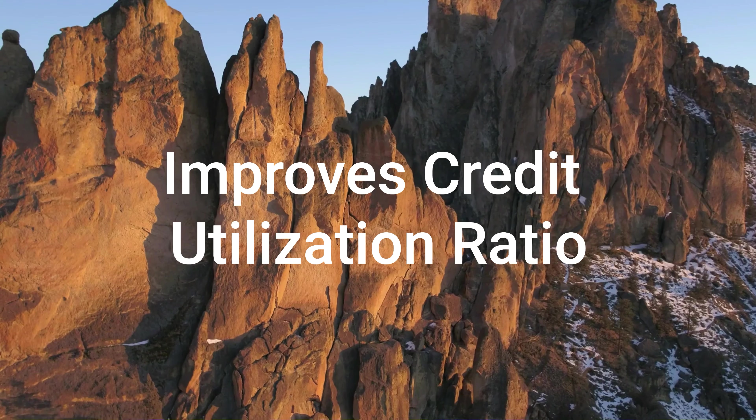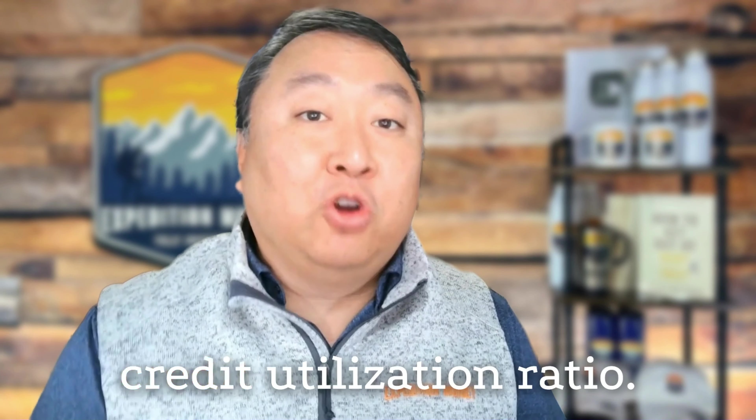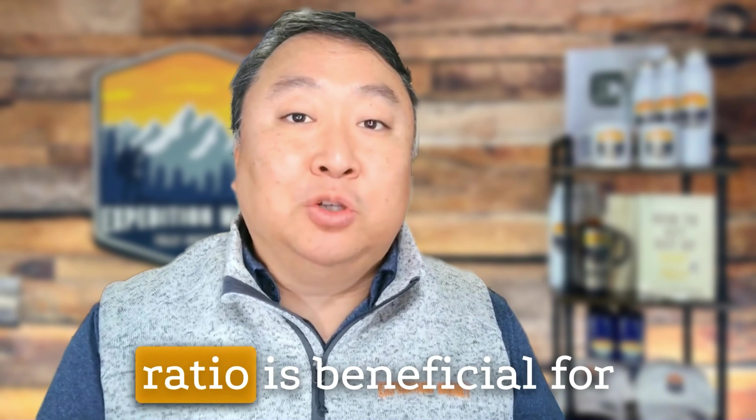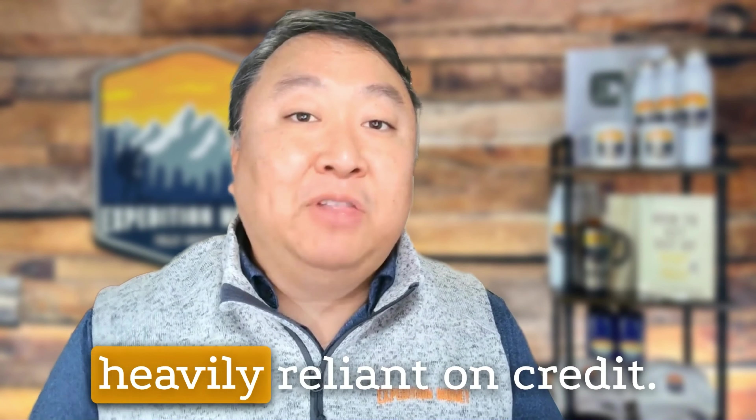Second, it improves your credit utilization ratio. Delinquent accounts contribute to your credit utilization ratio by increasing your total outstanding debt. Paying off these balances reduces your overall debt burden, which can improve your credit utilization ratio. A lower credit utilization ratio is beneficial for your credit score, as it indicates that you're not heavily reliant on credit.